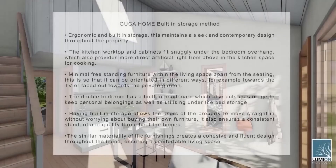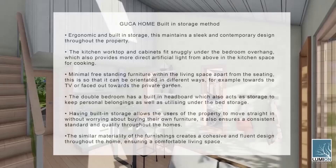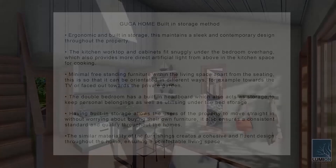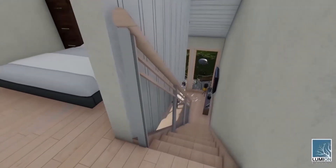There is minimal freestanding furniture within the living space apart from the seating, so that it can be orientated in different ways — for example, towards the TV or facing out towards the private garden. On the upper level of the property, the double bedroom has a built-in headboard which also acts as storage to keep personal belongings, as well as utilising under-bed storage. Having built-in storage allows the users of the property to move straight in without worrying about buying their own furniture, and ensures a consistent standard of quality throughout the home. The similar materiality of the furnishings creates a cohesive and fluent design, ensuring a comfortable living space.